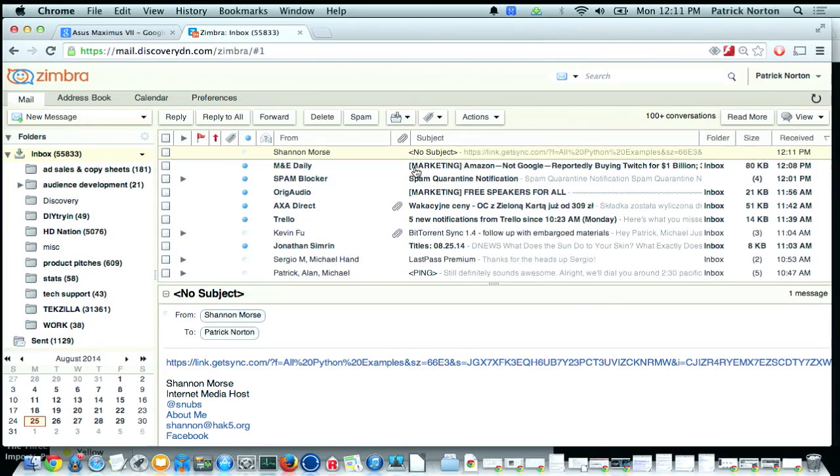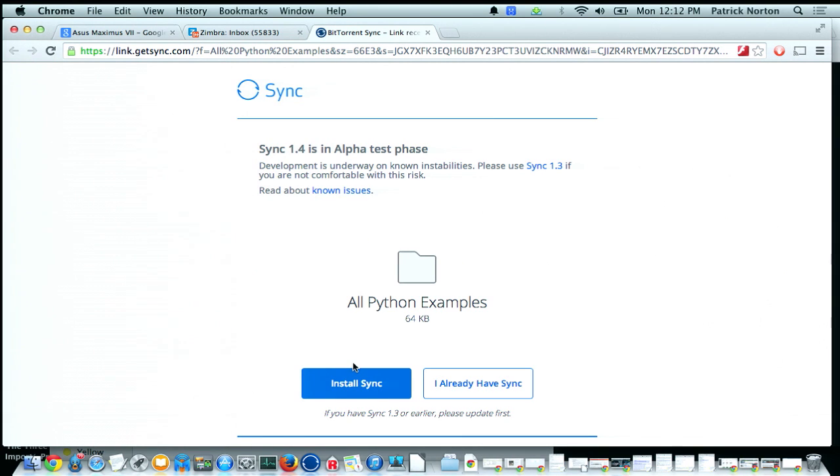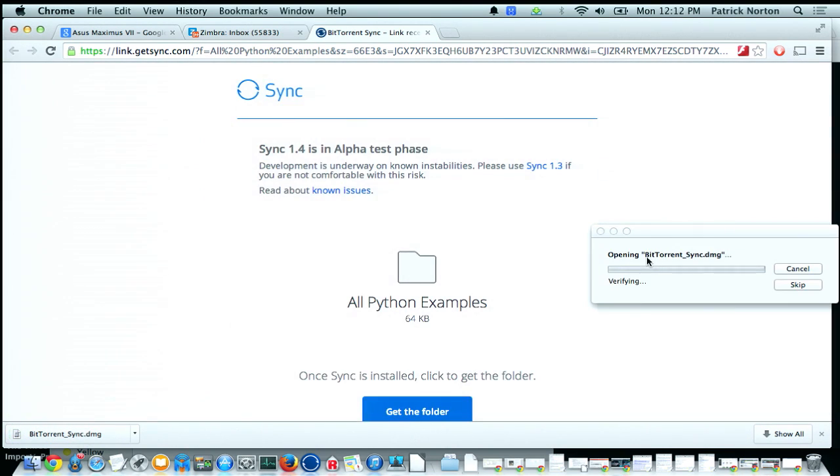Oh, there it is — a link in an email! Patrick will click on that, and he'll just install sync if he doesn't have it already pre-installed.